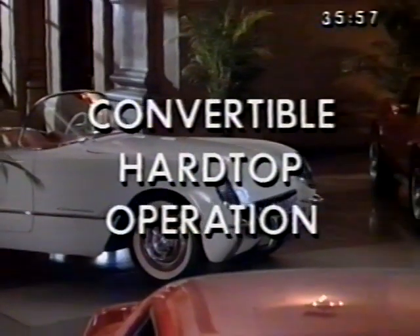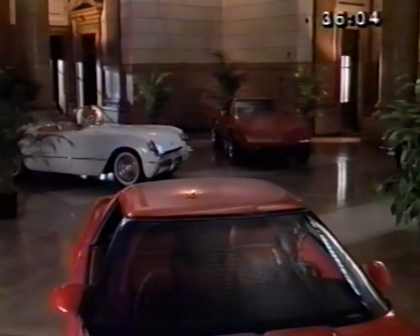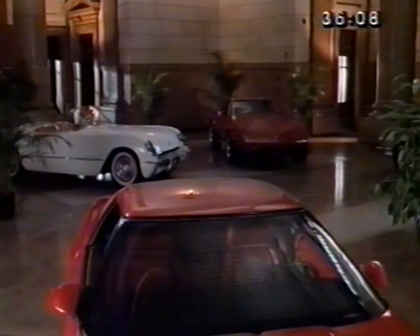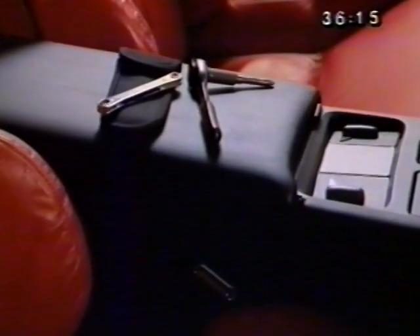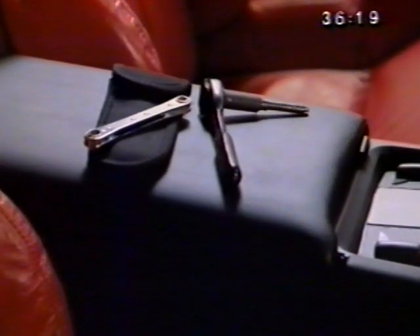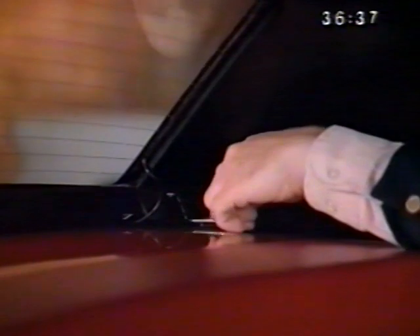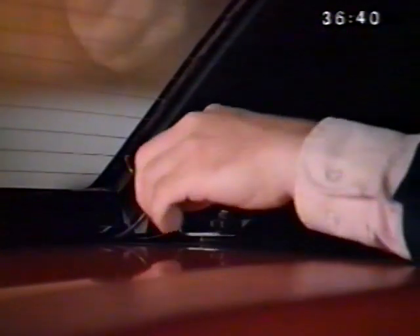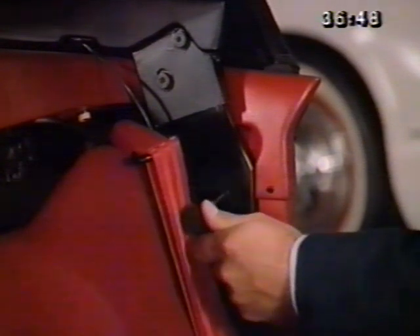The optional hard top gives Corvette convertible owners their choice of open-air driving or the feel of a closed coupe design. Installation or removal takes approximately 30 minutes and requires two people. Two wrenches stored in the center console are used: a special Torx wrench and a flat ratchet wrench. Using the Torx wrench, completely loosen the captive front bolts by inserting the wrench through the access holes above the sun visors. Move both seats forward and remove the rear shelf trim panel. Using the flat ratchet wrench, completely loosen the captive hex bolts located at the rear corner brackets. With the Torx wrench, remove the two lower bolts located on each of the lock pillar brackets.